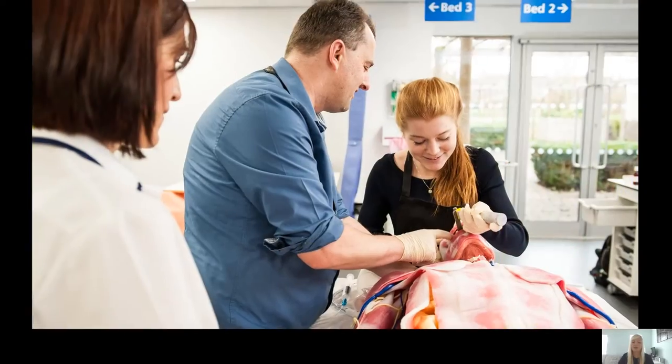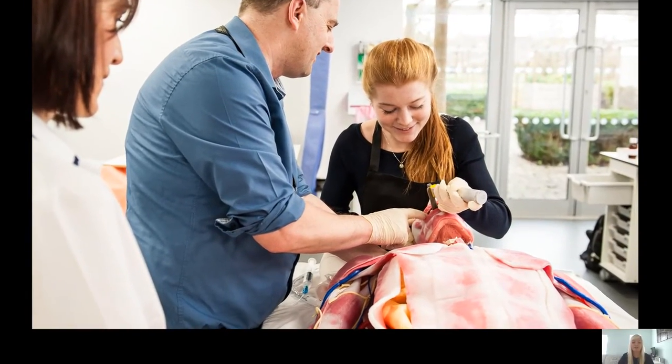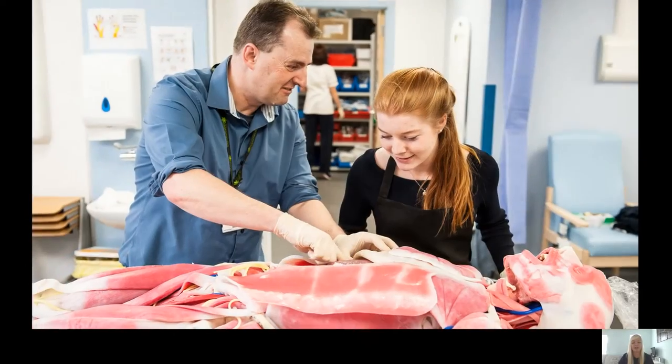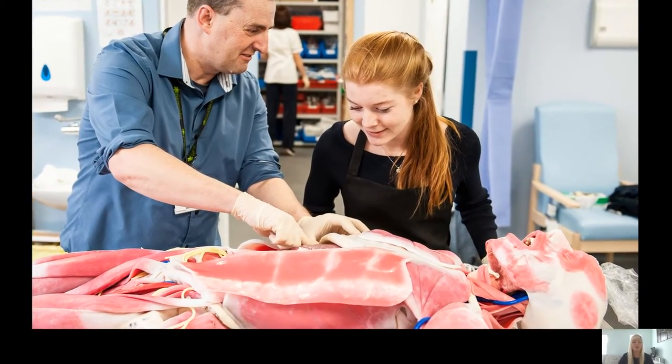It is also home to our Sundava. The Sundava is a synthetic human model which allows students to understand the anatomy of the human body and how the human body works.